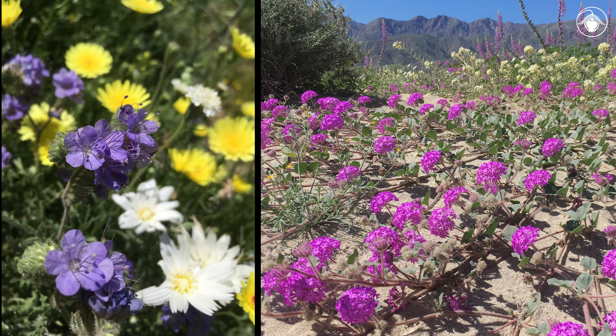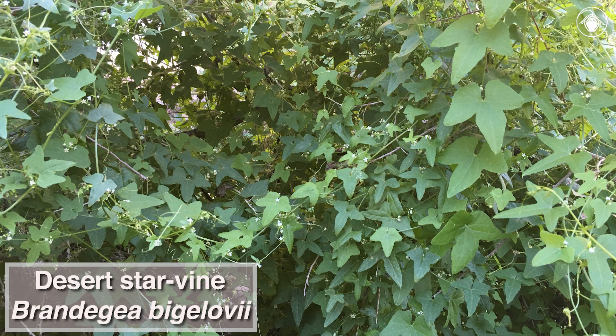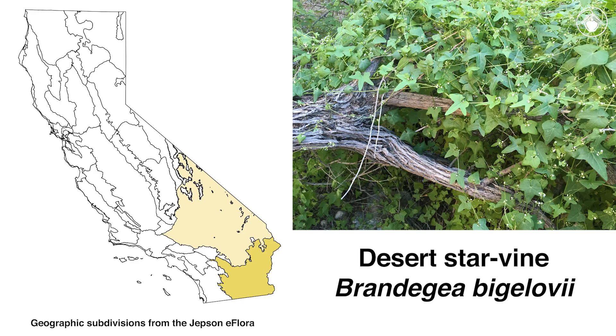The stunning displays of California's desert annuals get a lot of attention, but they aren't the only ones that benefit from abundant winter rains. A perennial herb, the desert star vine, Brandegia bigelovii, shows exceptionally luxuriant growth this spring. A native of the Mojave and Sonoran deserts of California at lower elevations, it is unusual among desert plants for its vining habit.